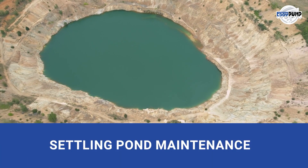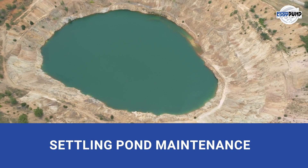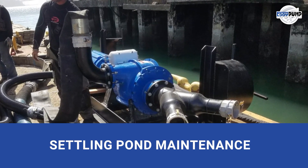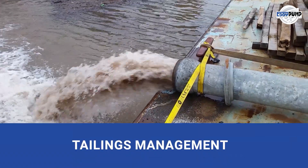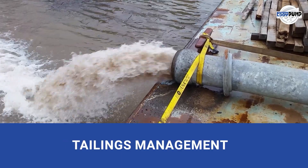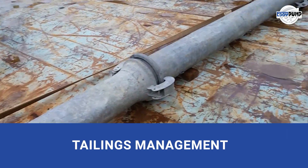Settling pond maintenance, where fine particles settle. Our pumps aid in maintaining these ponds, reprocessing any valuable materials left behind, and minimizing waste. Tailings management is a cornerstone of environmental responsibility. Our pumps reclaim and recirculate tailings, minimizing environmental impact and promoting sustainable waste management.